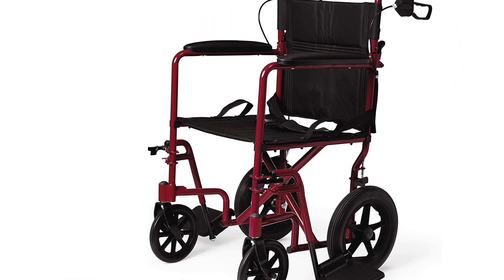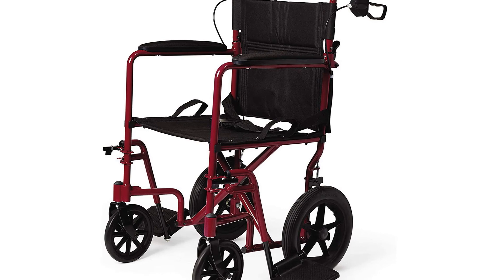It weighs just 23.5 pounds and is equipped with a seat belt, comfortable nylon upholstery, full-length permanent armrests, and detachable footrests.